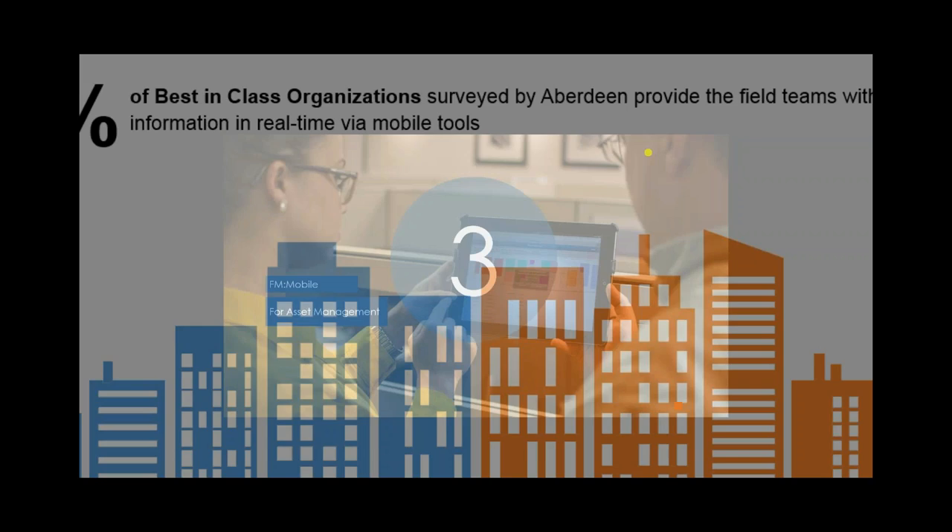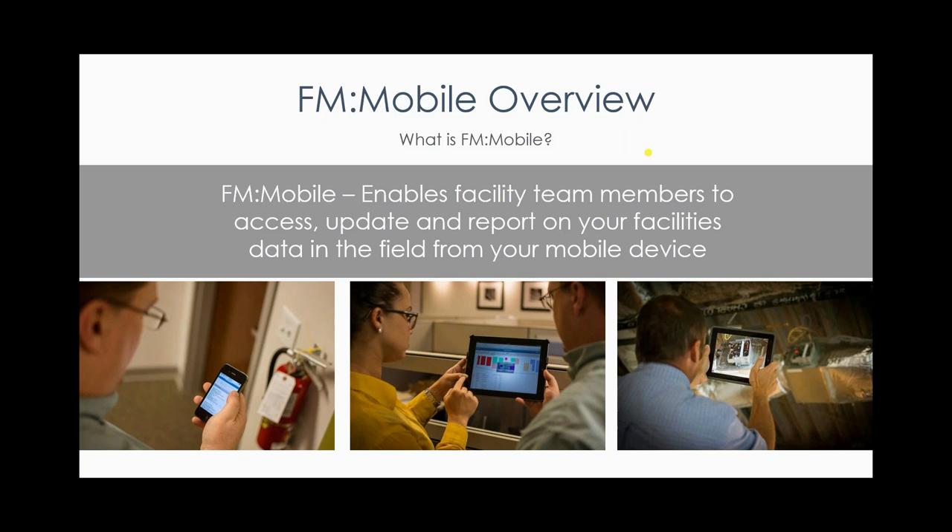So let's go into FM Mobile itself. FM Mobile is our solution that's part of the FM Interactive integrated workplace management suite. FM Mobile enables facility team members to access, update, and report on your facilities data in the field from your mobile device.